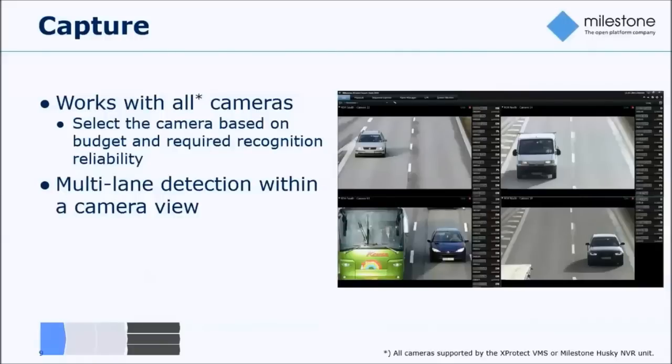Looking at the capture piece, the XProtect LPR application works with all cameras that the Milestone VMS or Husky NVR supports. You can mix and match and select the camera that best fits the purpose of your installation and the customer's budget. We normally recommend high-spec cameras or even infrared cameras to eliminate environmental and lighting conditions, but depending on the use case you could use more ordinary cameras, especially for indoor parking where cars move slowly and light conditions are controlled.